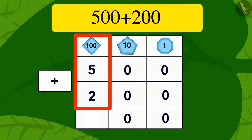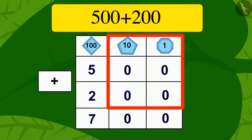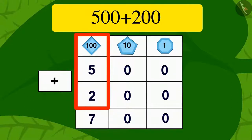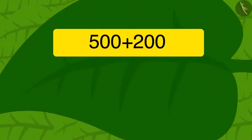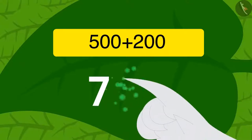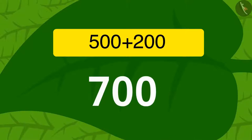Uncle quickly found the answer: 500 added to 200 became 700. Children, remember: if any two three-digit numbers with only hundreds digits are to be added, we can quickly find the solution by adding the two numbers in the hundreds place and adding two zeros behind it. Uncle wrote the answer 700 on the vine leaf and the vine sunk into the ground and got shorter again.